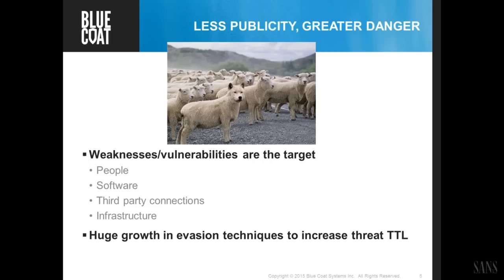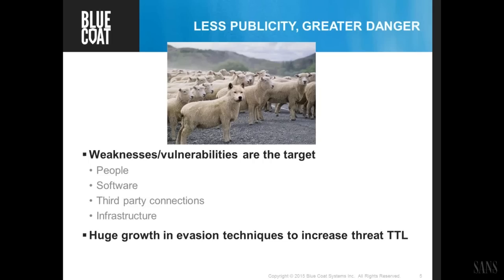There are areas where attacks haven't changed — they're still going after weaknesses in our people through phishing attacks, trying to get credentials or steer people to compromised websites. The growth area in threat vectors has been attackers going after third-party connections. The Target breach is an example — an HVAC contractor was targeted and compromised. Quite often we have SSL connections out to third-party suppliers, making it more difficult to inspect traffic going to and from those locations.